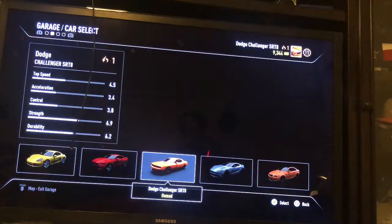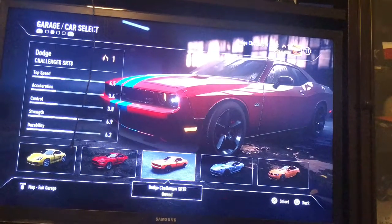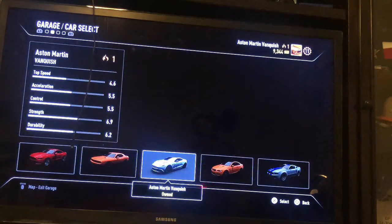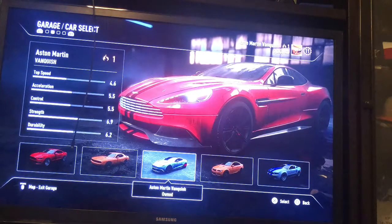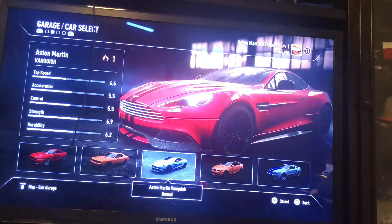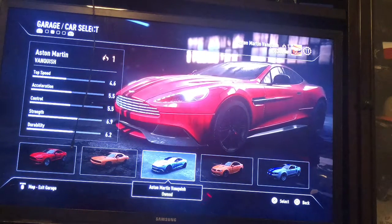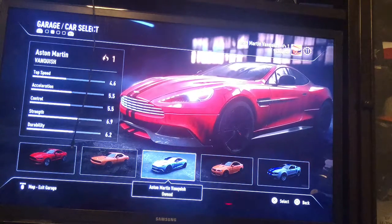And the next one is the Dodge Challenger SRT8 — it's a little bit slow, but I'll take that. And then the next car is the Aston Martin — I don't know the exact name — but it's a very slick car that I played, and it's kind of really interesting to drive.